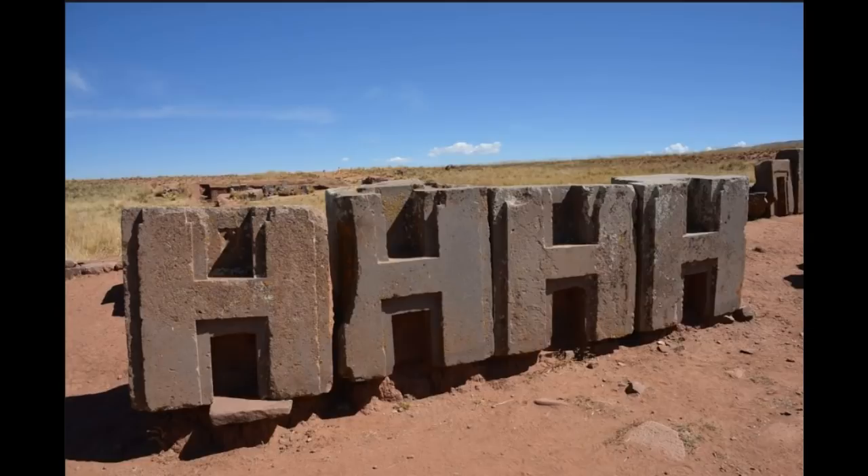Zecharia Sitchin mentioned the Gate of the Sun and the Egyptian and Sumerian technology that had been spread around the world. Researchers have measured these sites — Tiwanaku and Puma Punku — and found they are in Egyptian and Sumerian measurements, in cubits. The stones also have a history of precision cutting; some of the walls you see around the world, some of the ancient structures — they say you can't even put a razor blade in between them.